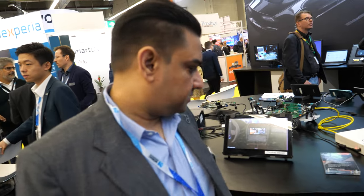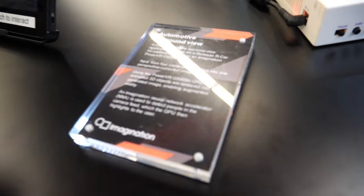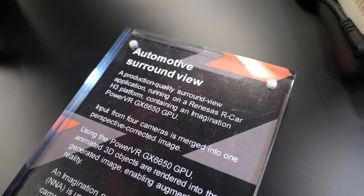This is a Renesas R-Car H3 platform, and we have hooked it up with our neural network accelerator to give a full surround view use case. Anything else at the booth? Lots of discussions around GPUs for RISC-V, GPUs in automotive, RISC-V itself, and the RISC-V CPUs from Imagination. Thanks a lot. Thank you.